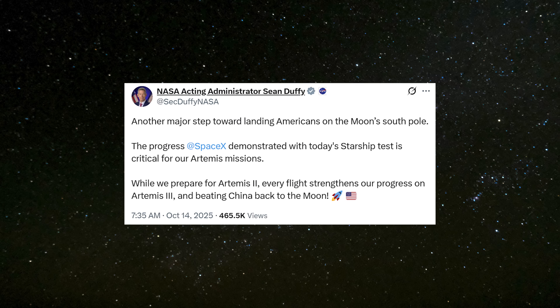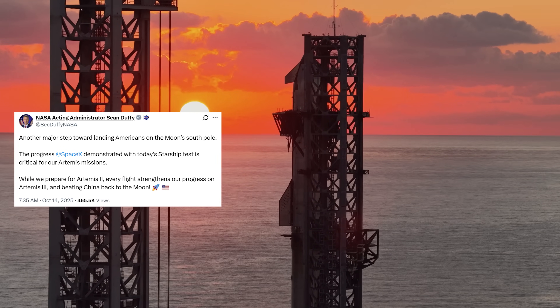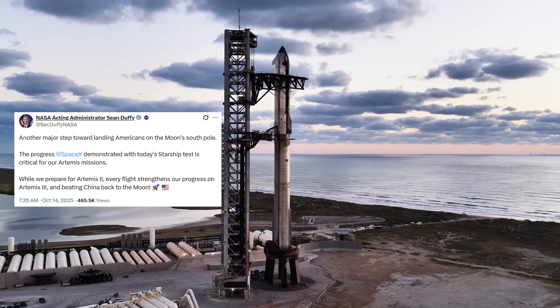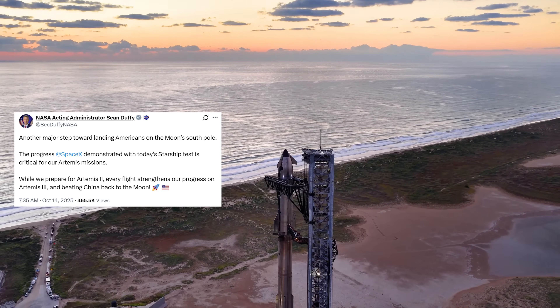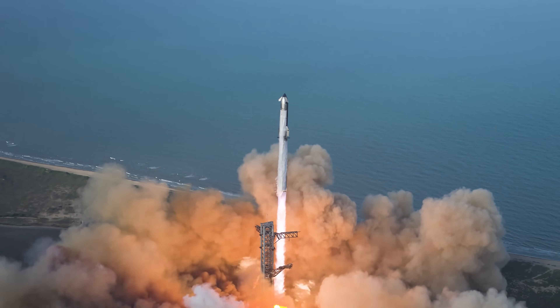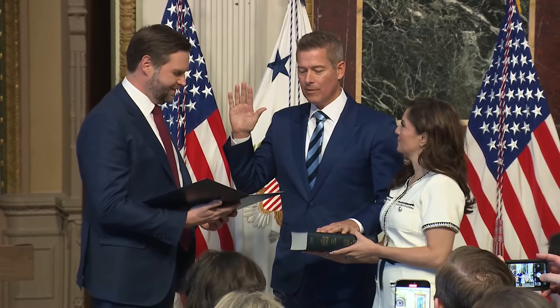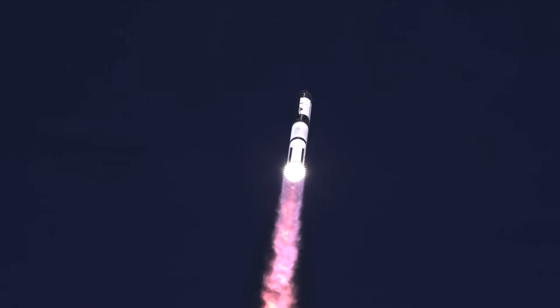After the flight, acting NASA Administrator Sean Duffy called today's test another major step toward landing Americans on the Moon's South Pole, praising the progress SpaceX showed and saying it's a crucial part of getting NASA's Artemis program where it needs to be. He wrote: as we prepare for Artemis 2, every successful flight brings us closer to Artemis 3 and to beating China back to the Moon. His comments come at a time when there's growing skepticism about whether Starship will be ready in time for NASA's planned Moon landing in 2027. Since stepping into the NASA role in July, while also serving as Secretary of Transportation under Trump, Duffy has been one of the most vocal figures pushing the message that the U.S. needs to stay ahead in what's shaping up to be a new space race with China.